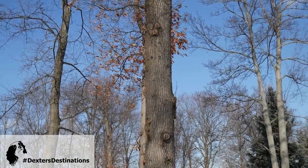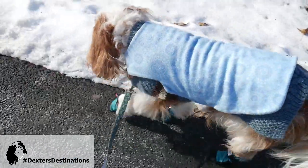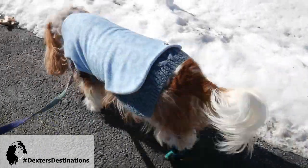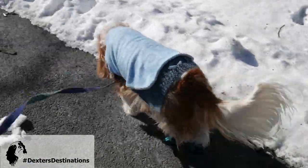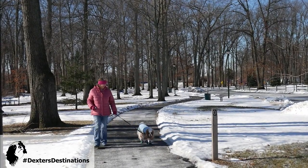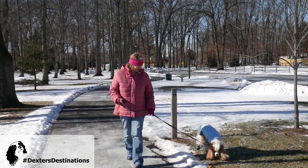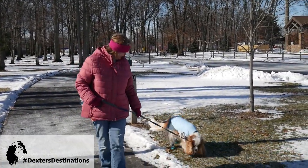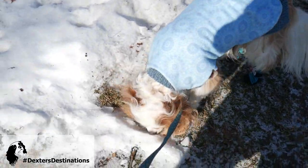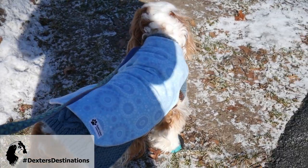Dexter's definitely bundled up — he's got a couple of layers on, his boots on, he's nice and toasty, and he's ready to roll. He likes the coolness. Dexter loves to sniff and investigate, and that's one of the important things we like to do on our walks — let him enjoy himself, be a little bit of a dog, and do doggie things.